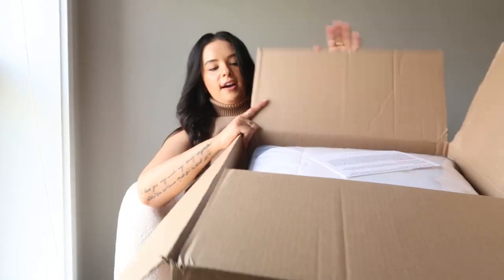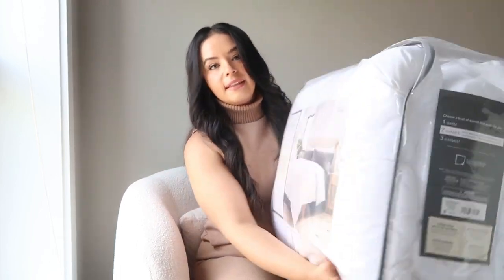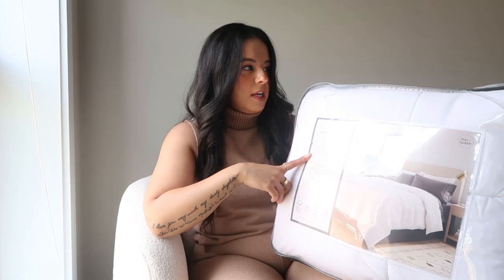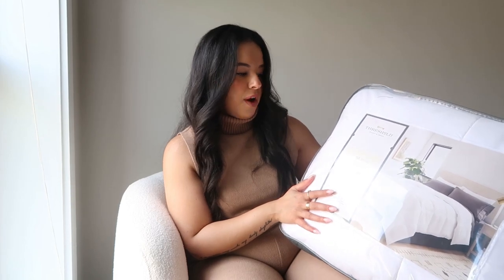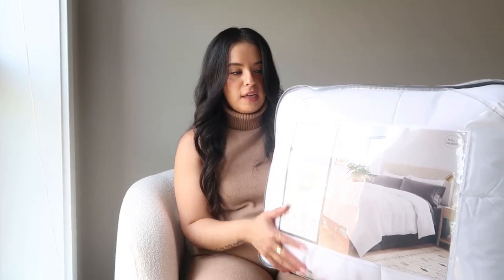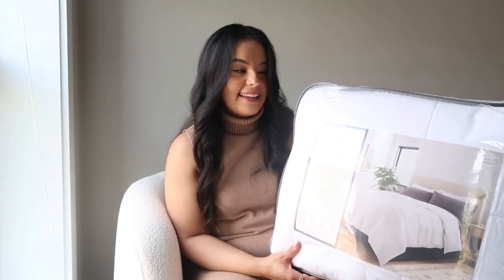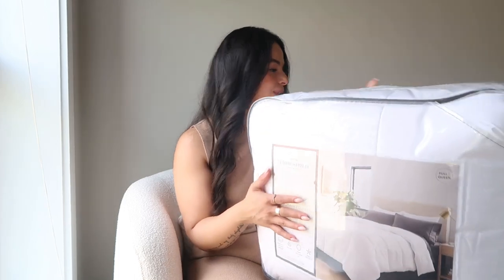The last thing I got from Target is my bed comforter. This is the Threshold Extra Blush Down Alternative Comforter. I actually had this one in my older place and I love it so much, so I ended up just re-buying it for my new place. It comes in a full/queen size, so the comforter should work. I just need to sort out the sheet size. There's nothing nicer than getting a whole new comforter and bedsheet set — it just makes everything so cozy because it's so clean and fresh.